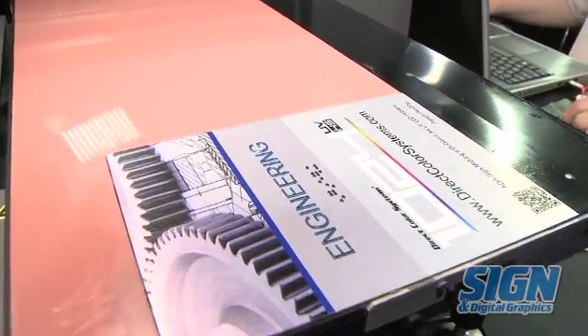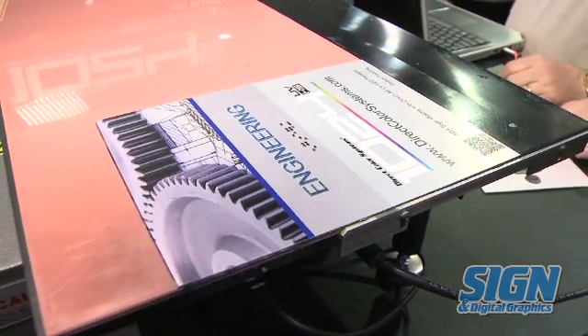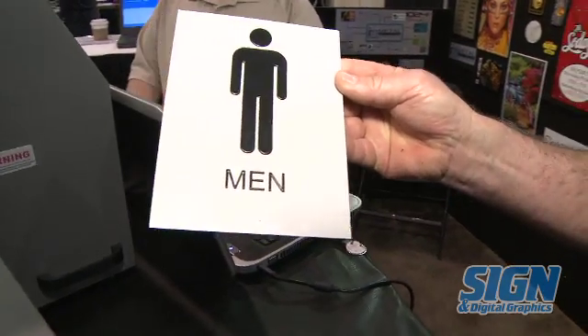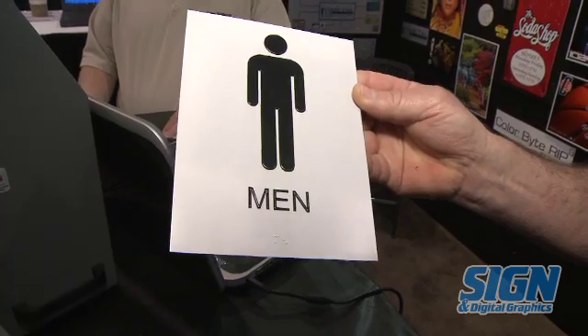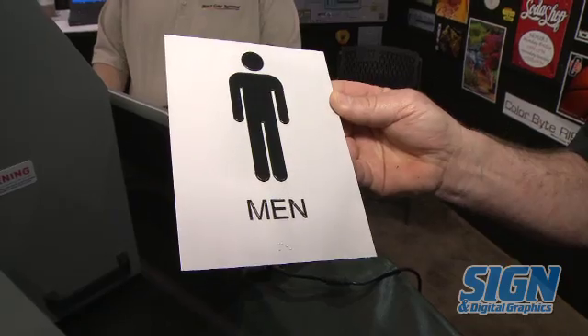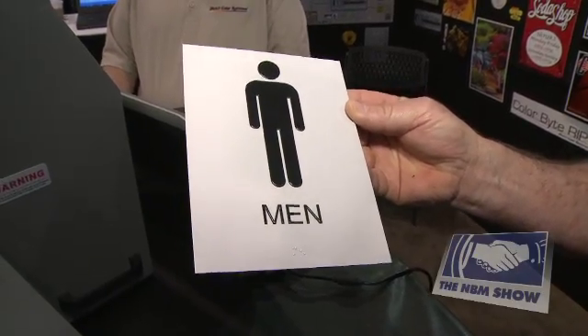The sample we're using is a simple 6x8 ADA sign. The cost to make this sign — ink cost — is $2.08. The time to print this sign is 4 minutes and 50 seconds.